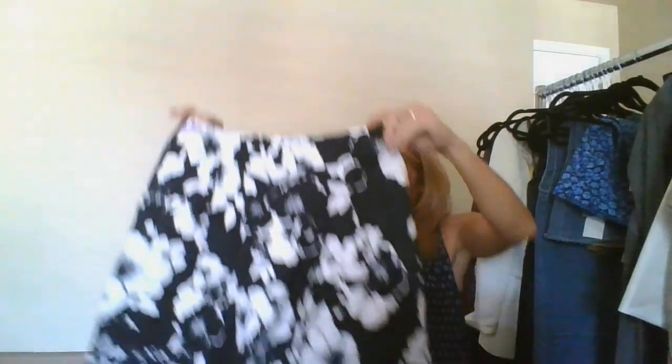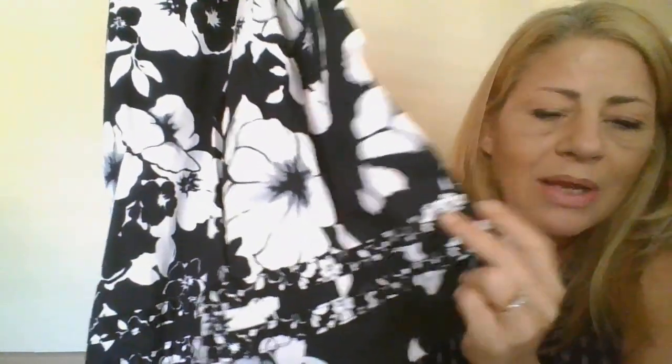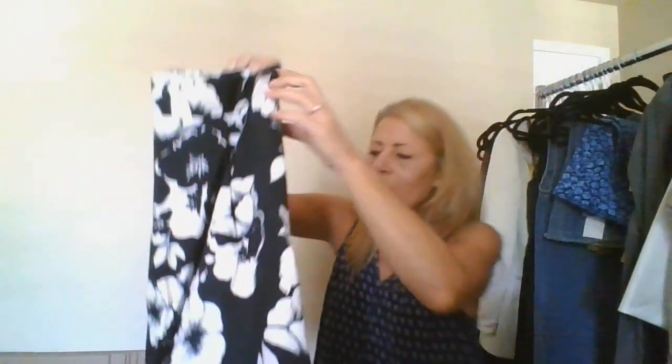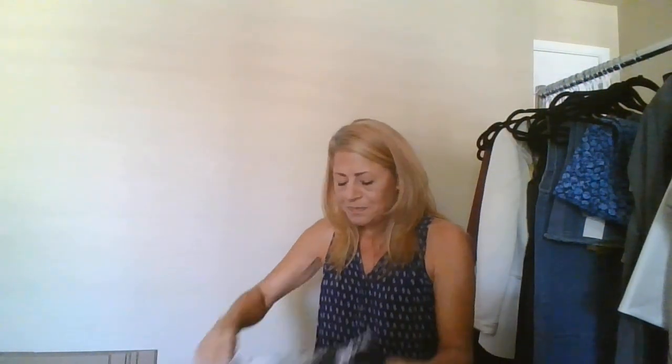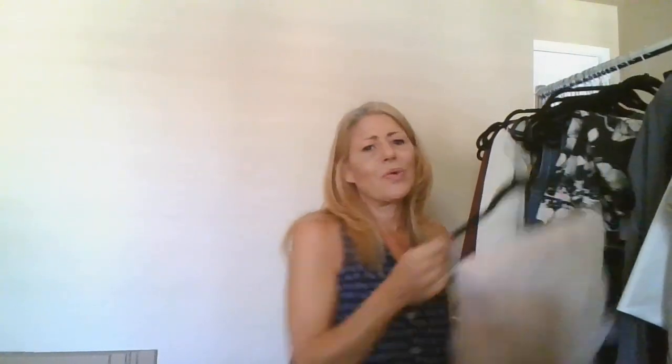This is White House Black Market, size 8 — a cute little A-line with detailing at the bottom, black and white floral print, fully lined. I'll send this in. White House Black Market gets pulled for goodie bags, so I don't mind picking it up. Their shirts I get about $9 for, but when you factor in fees it helps pay for the haul, so I'll keep moving.